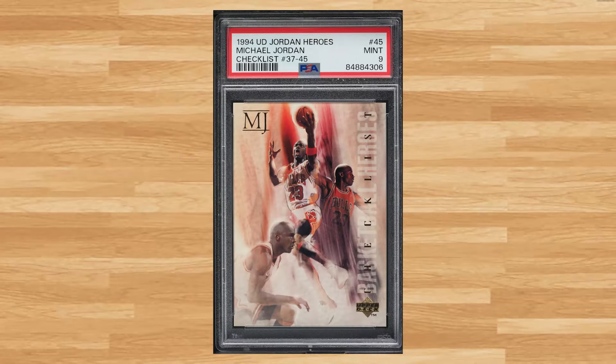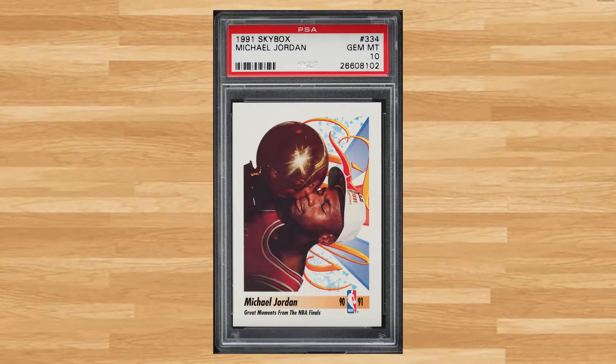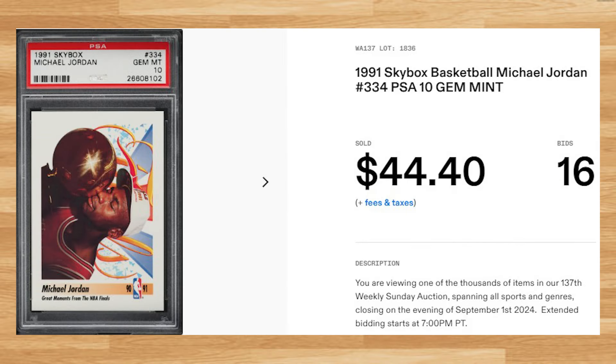Up next at number 44 is this 1994 Upper Deck Jordan Heroes Checklist card number 45. This was a PSA 9 that received 9 bids and it sold for $42.00. Coming in at number 43 is this 1991 Skybox Michael Jordan card number 334. This was a PSA 10 that received 16 bids and it sold for $44.40.